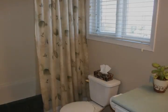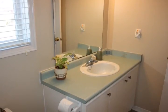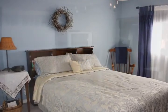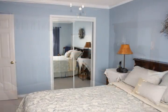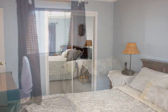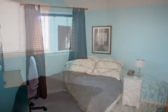The upper level of this home features a well-sized four-piece main bathroom. The master bedroom is bright and welcoming, with a large closet and decorative crown molding. Both family and friends will enjoy their privacy within the two additional bedrooms on this level.